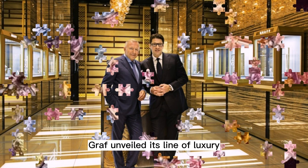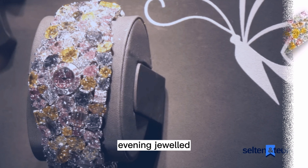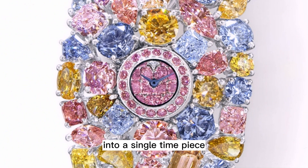Graff unveiled its line of luxury timepieces in 2009, and now boasts 50 models in five collections: technical, sport, evening, jeweled, and bespoke. Graff is also the creator of the intriguing Master Graff Grand Date Dual Time Tourbillon, which incorporates three different complications into a single timepiece — the Flying Tourbillon, Dual Time Function, and Grand Date.